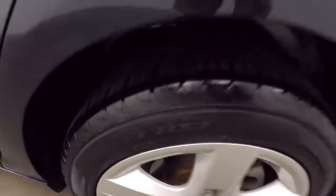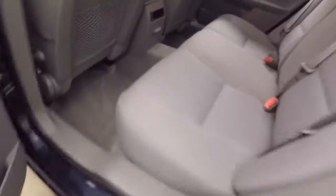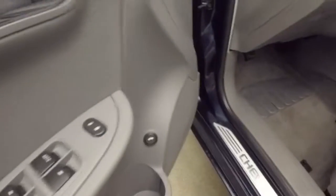Nice wheels, great tires. The interior is in great shape — nice and bright. Controls on the door include the trunk button, mirror control, and power slash manual seat.